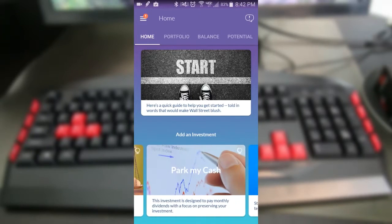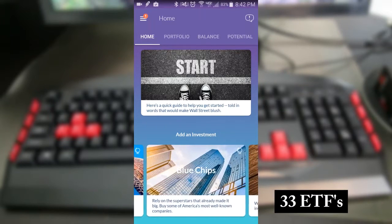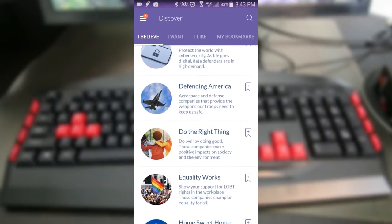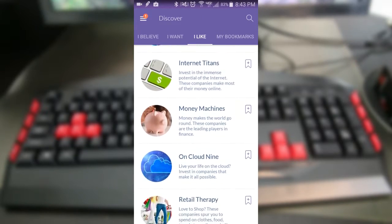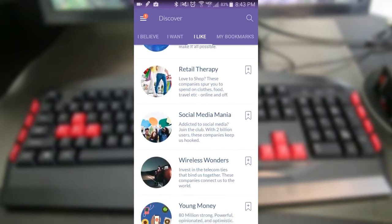Currently, there are 33 pre-selected custom ETF investment options that offer something for every type of investor, whether you want to be super aggressive, super conservative, or somewhere in between. There's also a number of different sectors and niches that you can choose from. Overall, this really takes the guesswork out of investing, as you can easily look over the pre-selected options, read their overview and performance, and choose the ETFs that you really like.